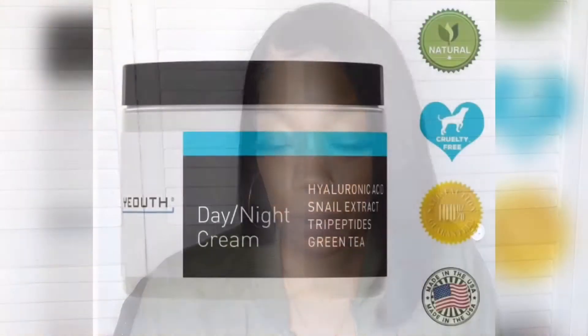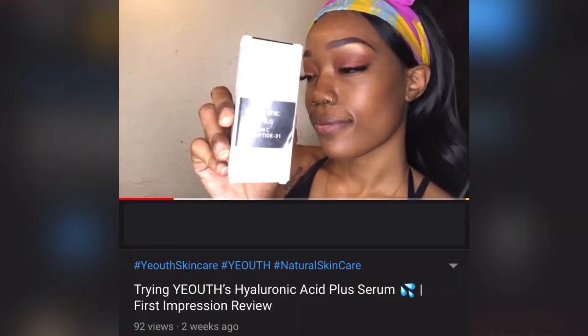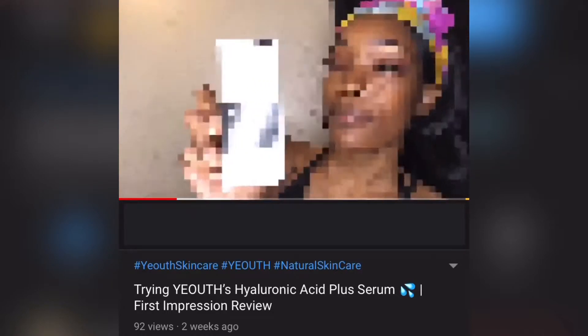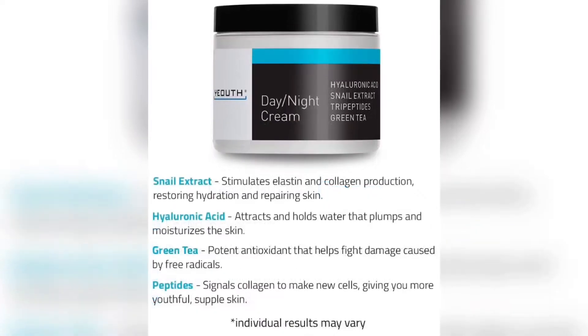So today's video is going to be all about this day and night cream from YEOUTH Skincare. A couple of weeks ago I posted a video reviewing their hyaluronic plus serum, and I've been using that every night. Now I got their day and night cream — it has hyaluronic acid, snail extract, tripeptides, and green tea.